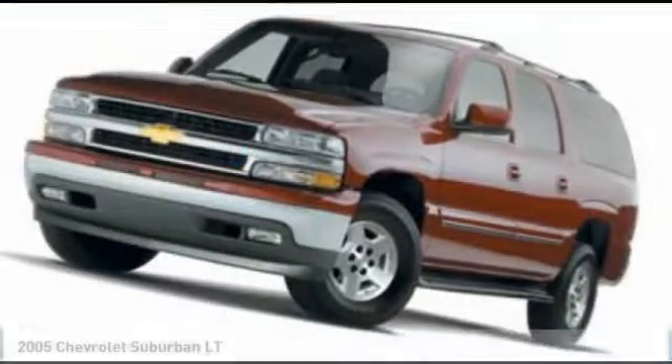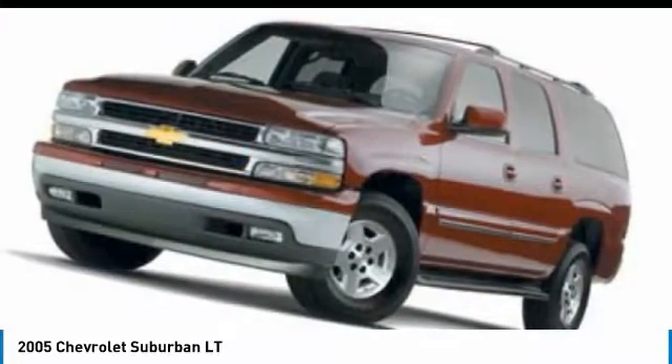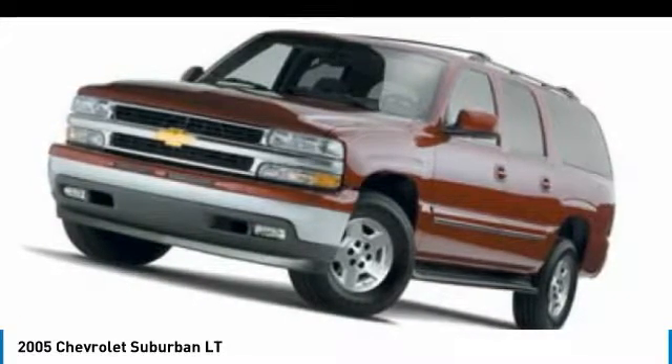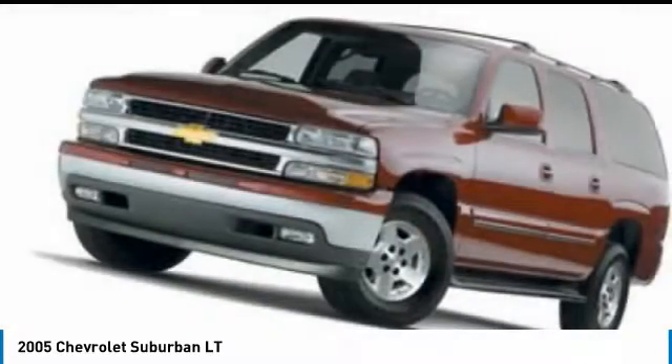Looking for the right vehicle? Check out the 2005 Suburban. Suburban exceeds at towing heavy trailers, hauling loads of people and gear, and enduring hard use and rugged terrain.